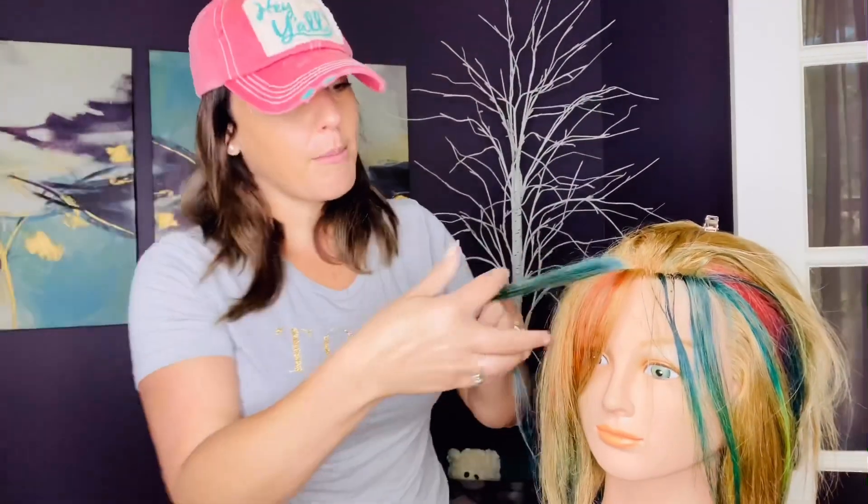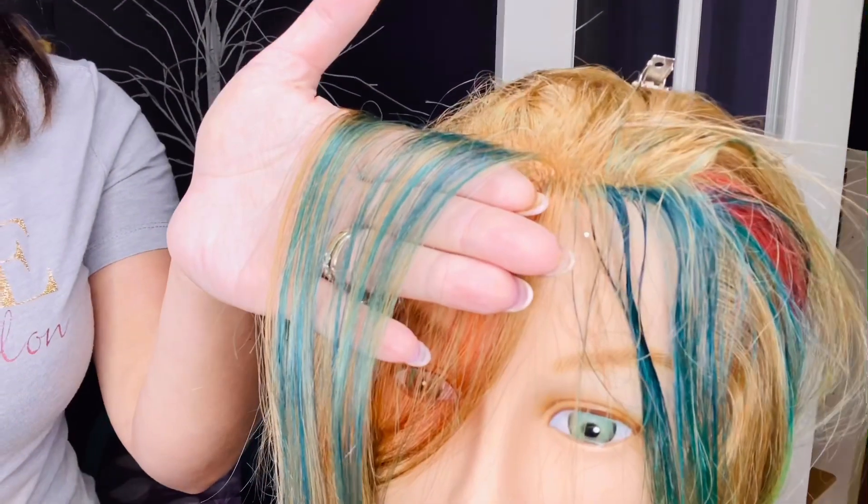Just know that if you're trying to go for the blue color, because you have warmth in your hair, you're probably going to end up with something like this — more greeny.